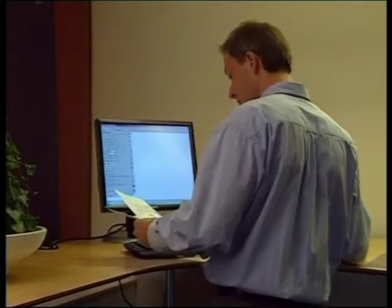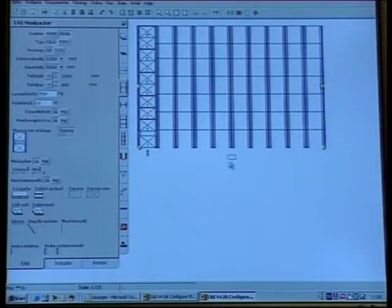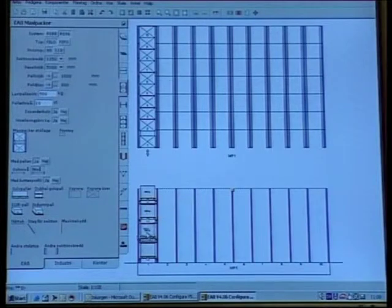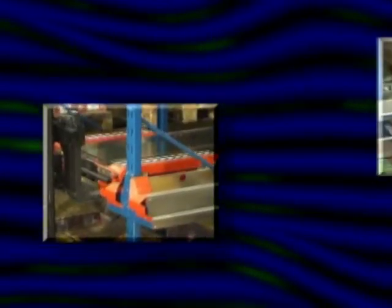We have now seen a few applications in which the Radio Shuttle system has been used to great advantage. The possibilities are unlimited. The Radio Shuttle system offers many important advantages: a high rate of turnover, improved utilization of existing storage space, retained accessibility, effective utilization of trucks and personnel, and less damage to goods. Together, these benefits ensure your company a quick return on investment.